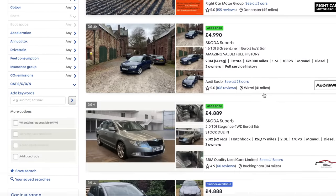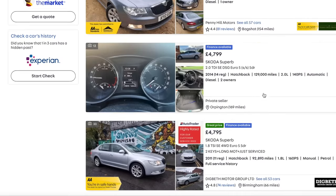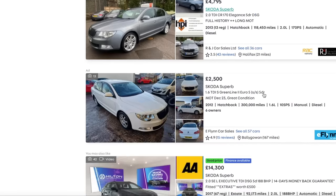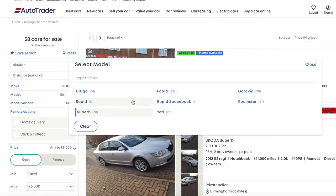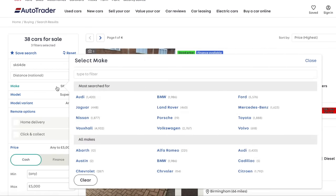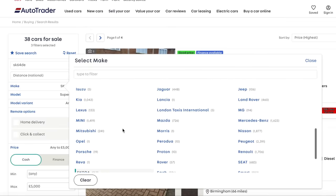If you go for a top spec - is it the Laurin and Klement edition? - then they're quite good, but realistically you're still going to look like a minicabber. If you're going to be sensible, yes, but if you want a bit of flash, then no.